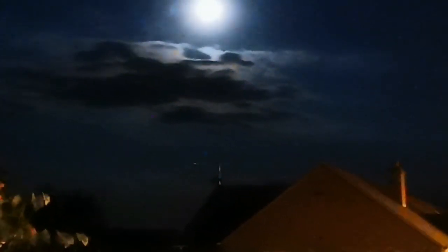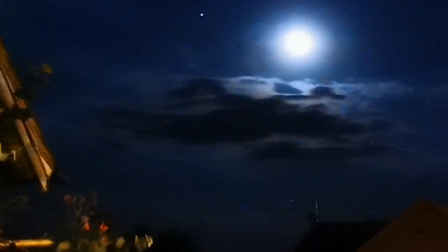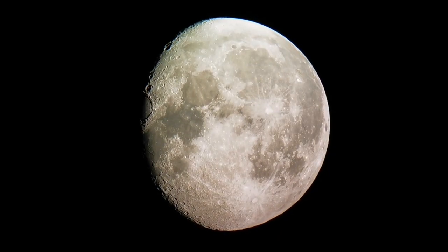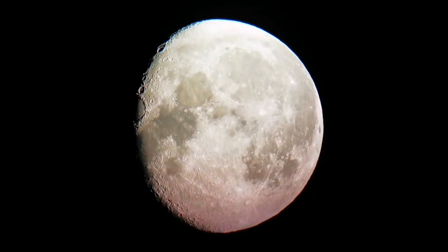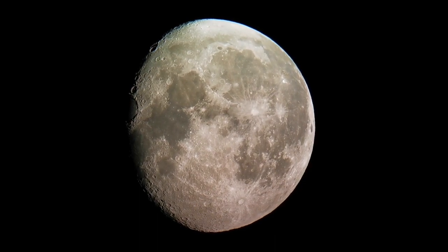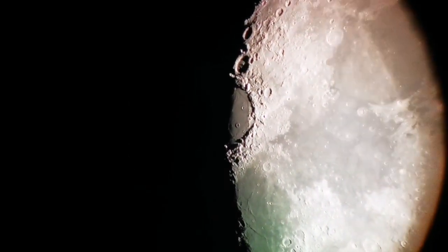This is the moon and that is Jupiter. This is the Takahashi LE 18 millimeter eyepiece. I'm holding the camera by hand.